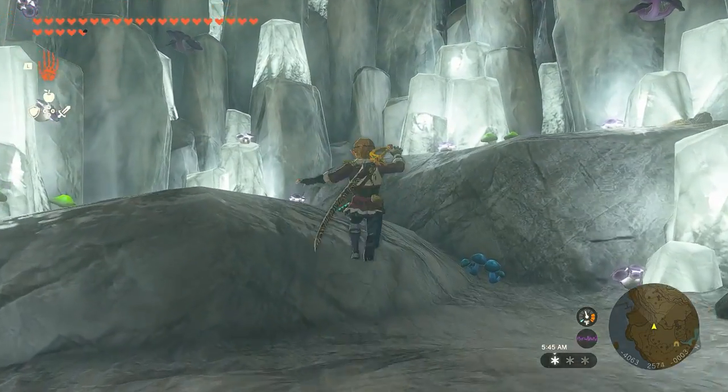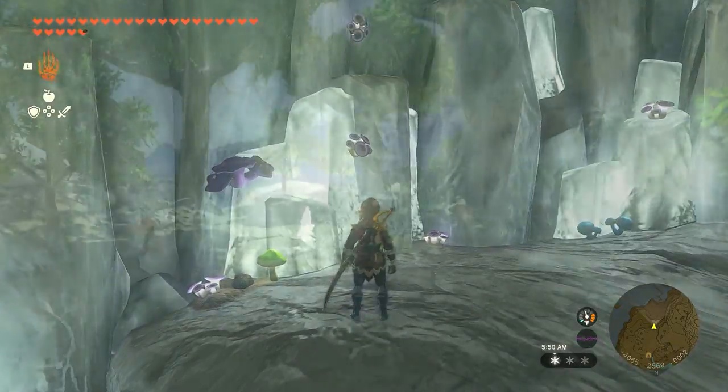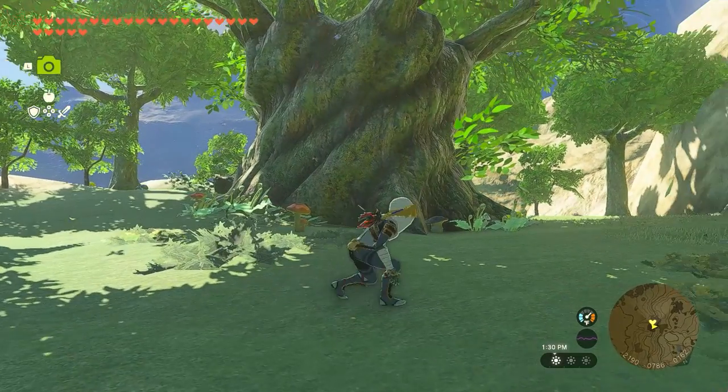Today, I'm gonna show you some of the unique locations that you might have missed while exploring the Hyrule region. So just grab some popcorn and come with me to explore more of Zelda's kingdom. Let's go!